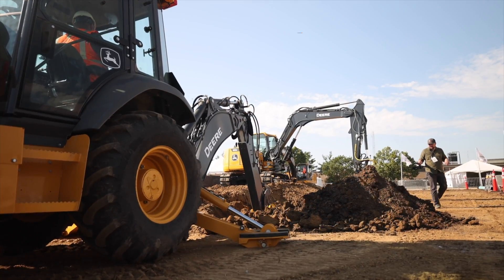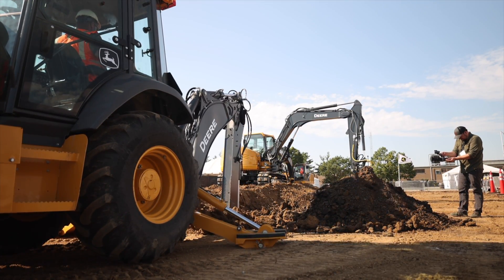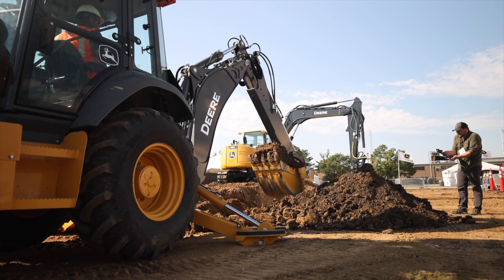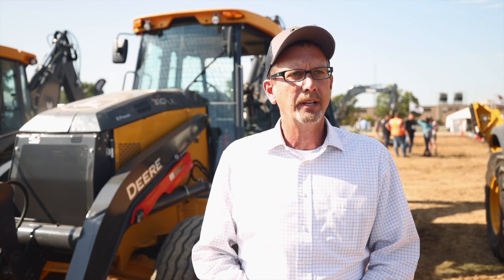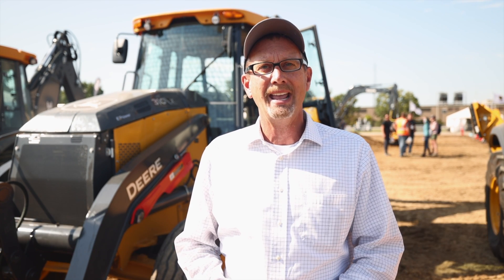But National Grid is a bit more than a testing partner. As Deere's Brian Hennings explained here at the show, a battery powered 310X was National Grid's idea to begin with. "National Grid actually approached us a few years ago because they had sustainability goals that they have to reach for 2030. They're looking at not only their on-road fleet, but also their off-road equipment fleet, and backhoes are important for what they do on their job sites."